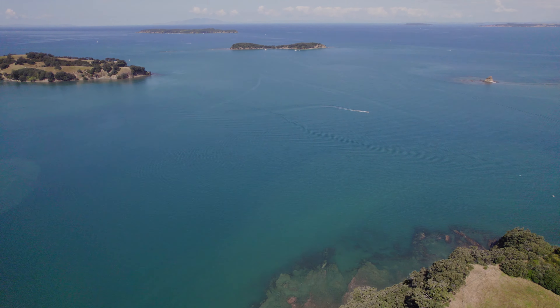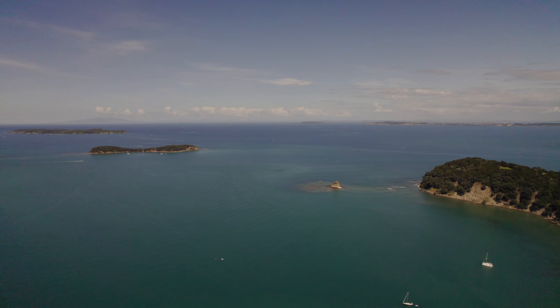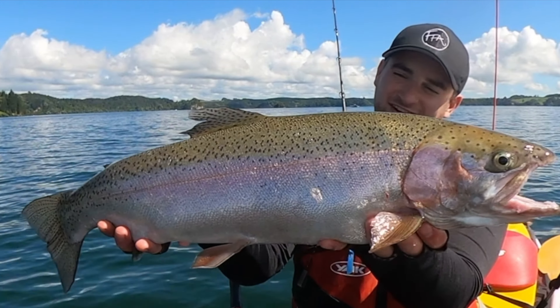In this video I'm exploring a new location, getting stuck into some harbour fishing. This is the beautiful Maharangi Harbour, full of life, and it was an epic session battling sharks, snaps and kahawai.